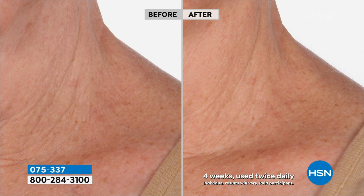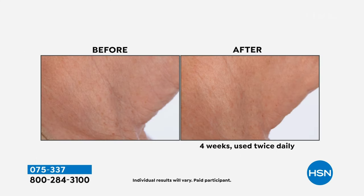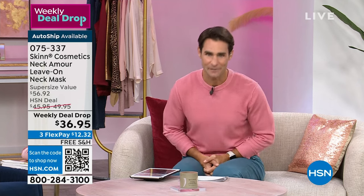The skin around your neck is more delicate and thinner, so it needs something designed specifically for it — to smooth, add radiance, and create a younger look. You put this on before bed, leave it on overnight, and wake up with a neck that looks younger, fuller, and more radiant. You're getting it in the jumbo 6-ounce supersize today for $36.95 on the weekly deal drop price. Demetri James, founder and creator of Skin Cosmetics, joins us this morning.